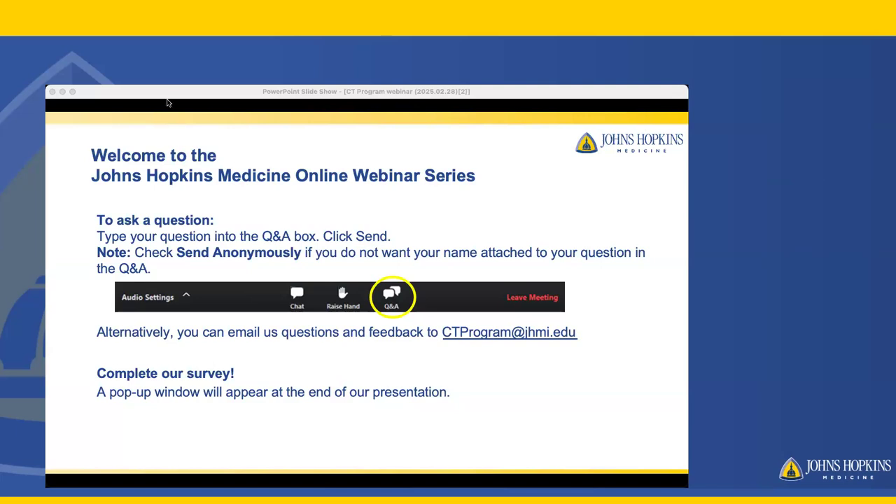Welcome to Johns Hopkins Medicine online webinar series. Today, Johns Hopkins leading experts Becky Ryan, Daniel Wetzel, April Cario, and Elizabeth Gordon from the Department of Radiology will explore the process and policies of our CT program.